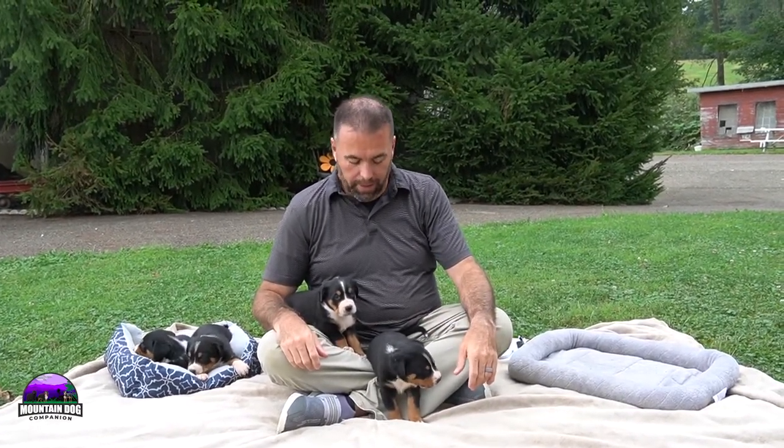Good morning everyone, Joe with Mountain Dog Companion, and thanks so much for tuning in to our YouTube channel. If you have not liked or subscribed to our channel, make sure you do so at the bottom of the screen. There's a like and subscribe button right there at the bottom, and leave us a comment here on our litter update for Heather for the greater Swiss mountain dogs.